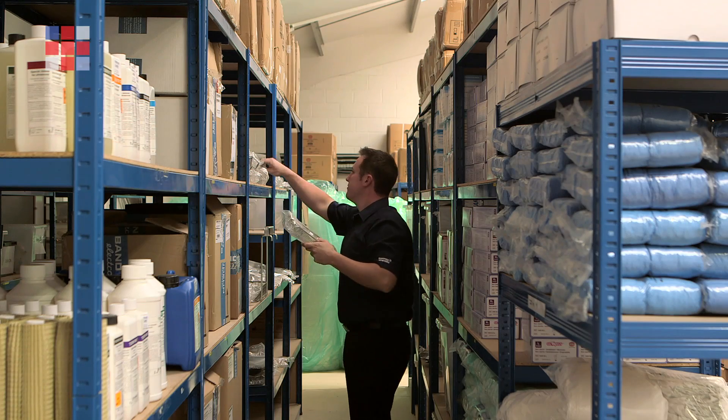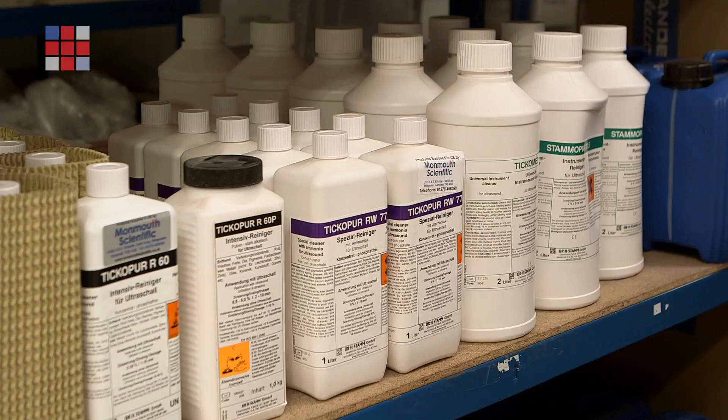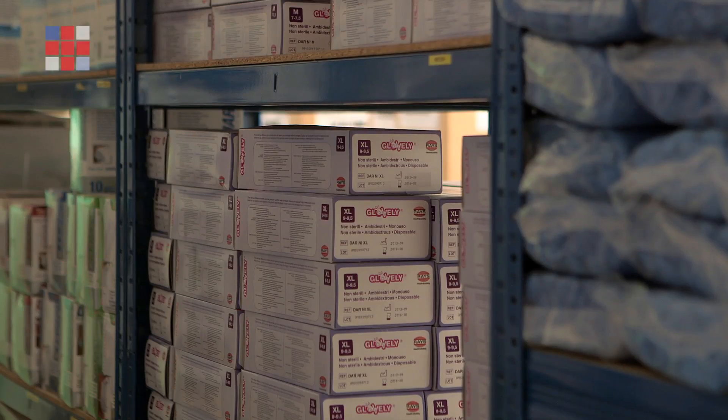We also supply a range of consumables for clean rooms. Items such as tacky whites, tacky mats, cleaning cloths, coveralls, overshoes, hairnets and beard snoods. So we're able to provide a huge range of products to anyone operating and running a clean room suite.